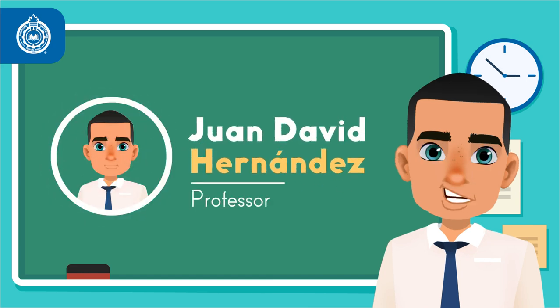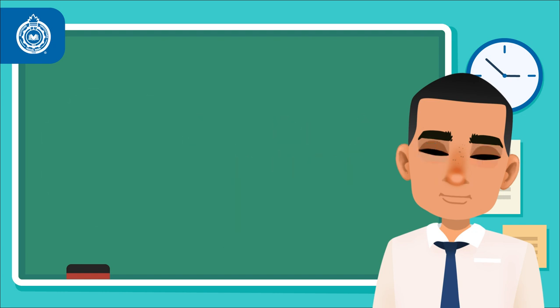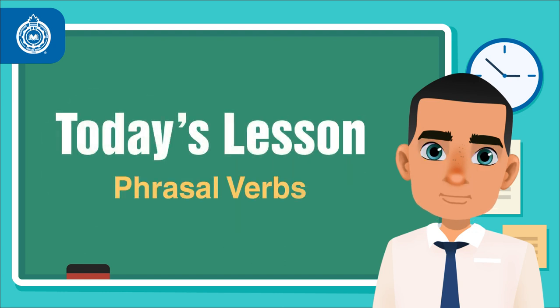Hello from the studios at Pascual Bravo University. Welcome to Activate Your Grammar. Today we're going to look at phrasal verbs.